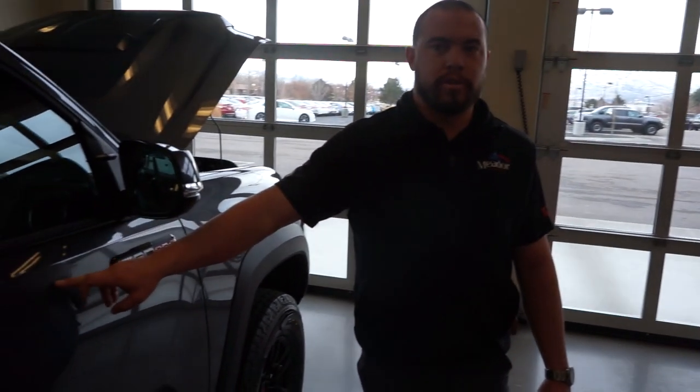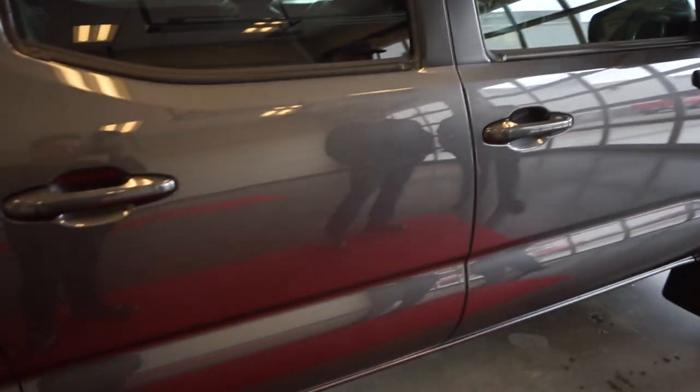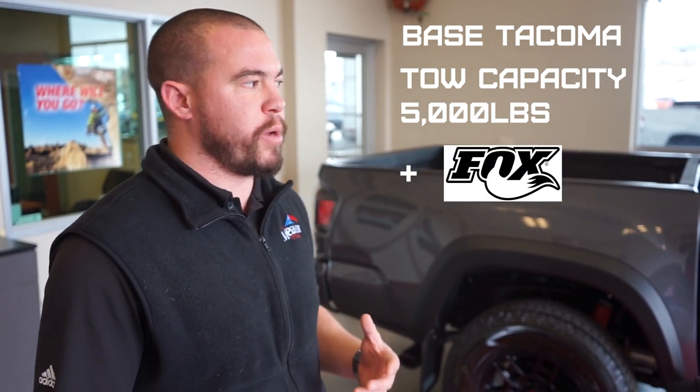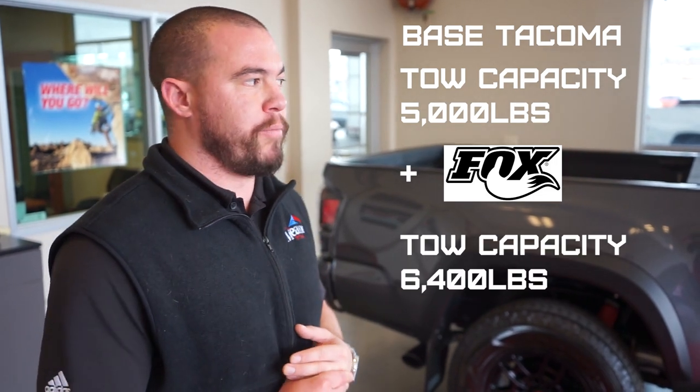This is the first year they've done the gray metallic color — it looks great with all the black accents. On towing: any normal Tacoma, whether SR5, off-road, or Sport, has a 5,000-pound towing capacity. But the Pro, with the Fox 2.5 upgraded suspension, bumps that towing capacity up to 6,400 pounds, showing just how beefy that suspension is.